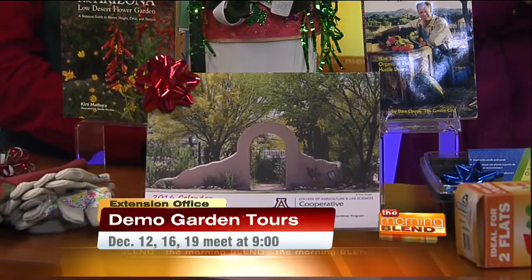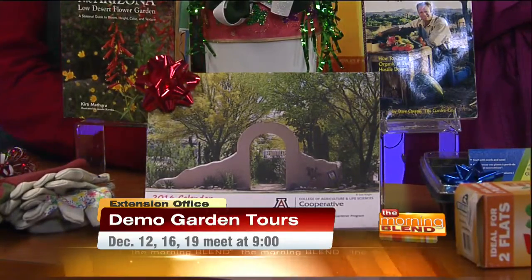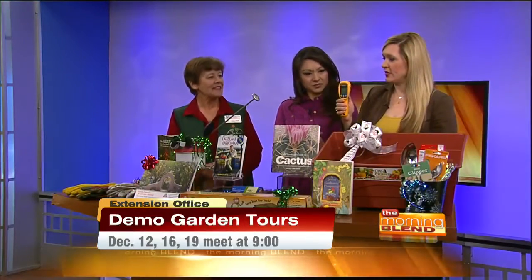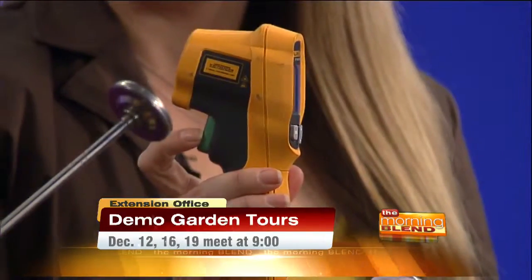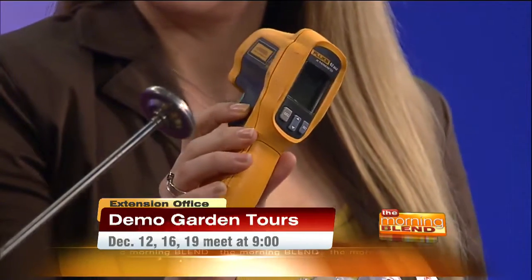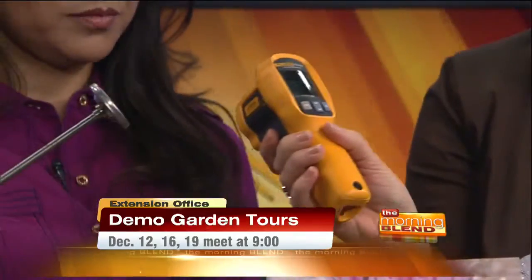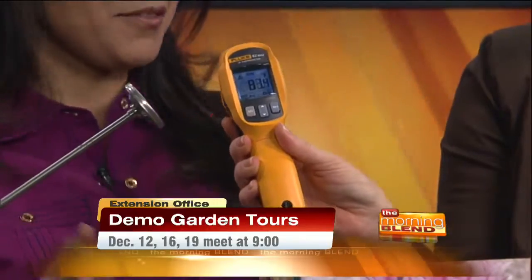Then we have the electronic tools. This is an infrared thermometer, and it comes in handy if you want to find out where the cold spots are in your property so you know where to cover when there's a frost event. We're going to test Tina's temperature here — squeeze the green button and it should come up with a temp.